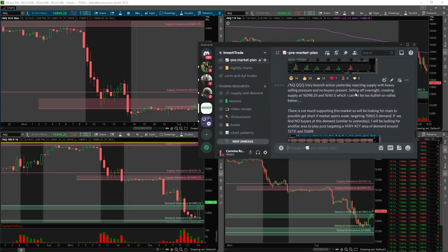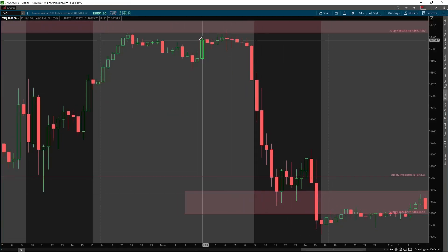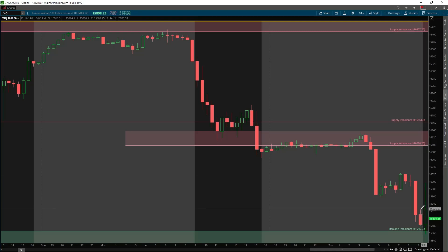The first thing I want to get into is the pre-market plan. I post these every single day in the Discord — the setups I'm watching, levels I'm looking out for, and potential trade setups and scenarios. Today on the Nasdaq we had very bearish action because yesterday we rejected supply with heavy selling pressure and we didn't have any buyers present. Without those buyers present, we created a bunch of supply, especially at 16,098 and 16,161, which means I cannot be too bullish on rallies below it.